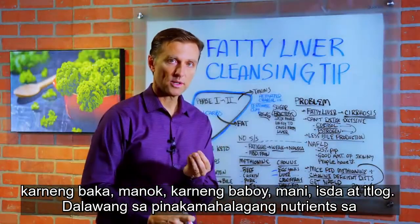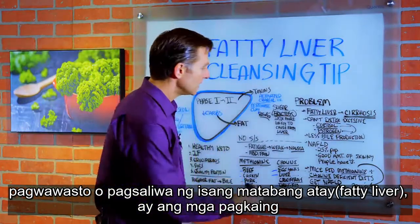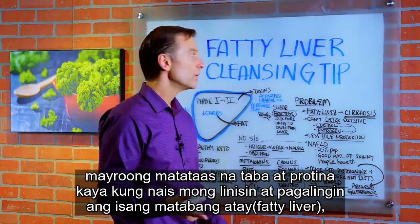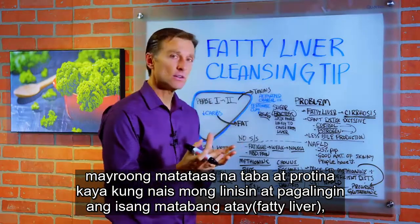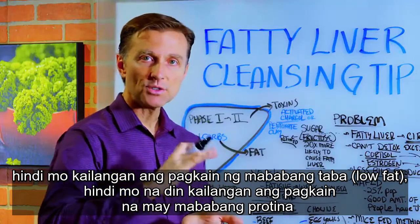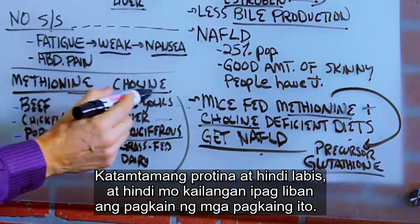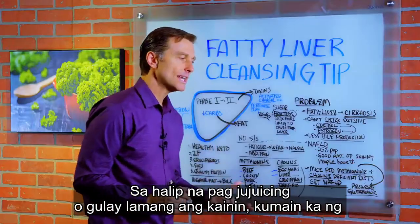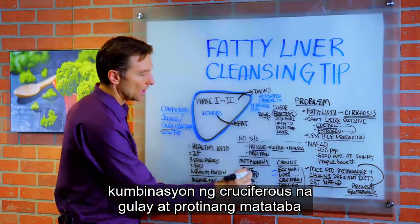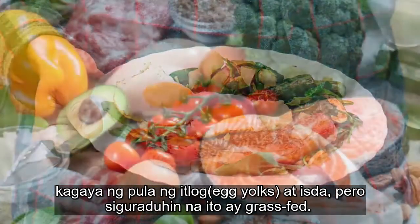So two of the most important nutrients in correcting or reversing a fatty liver involve foods that are higher in fat and protein. So if you want to cleanse and heal a fatty liver, you don't want to go low fat. You don't want to keep your protein too low — moderate protein, not excessive. Instead of doing juicing or only vegetables, you should do a combination of cruciferous vegetables and fattier proteins, including egg yolks and fish. Make sure they're grass-fed.